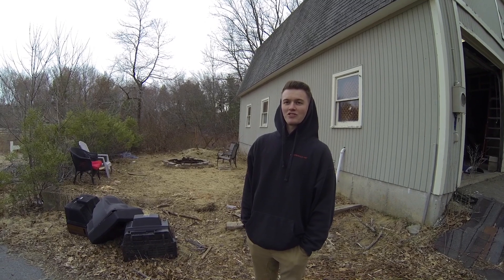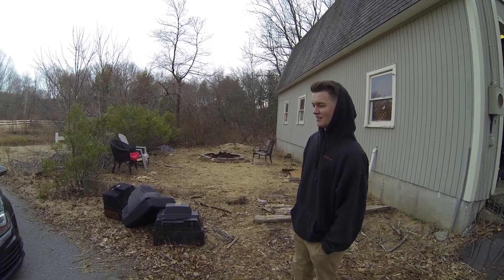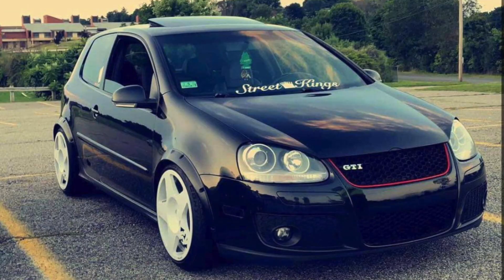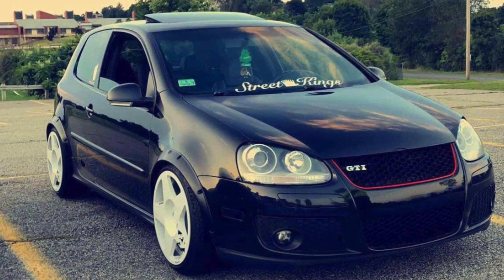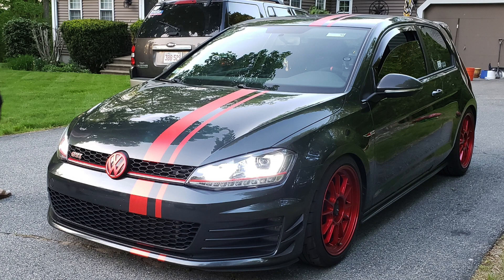Believe it or not, people out there do have 500-plus horsepower GTIs and Rs, which is just absurd for such a small car. I'll throw in a picture of his old one — it had fender flares and some nice tarmacs and looked pretty good. I'll also put in a picture of when he had a red stripe on this one with red wheels — that was my favorite look. Unfortunately he's gotten tired of it and will be stripping parts to sell, but first let me grab a different battery and we'll get into it.